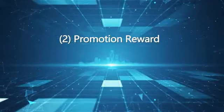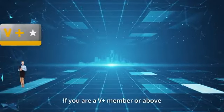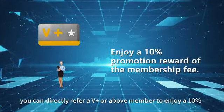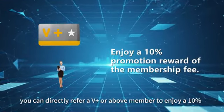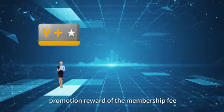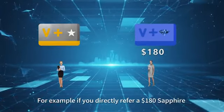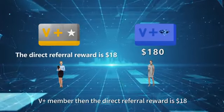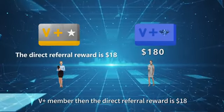Promotion Reward. If you are a V-plus member or above, you can directly refer a V-plus or above member to enjoy a 10% promotion reward of the membership fee. For example, if you directly refer a $180 Sapphire V-plus member, then the direct referral reward is $18.